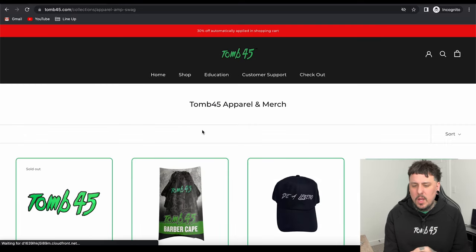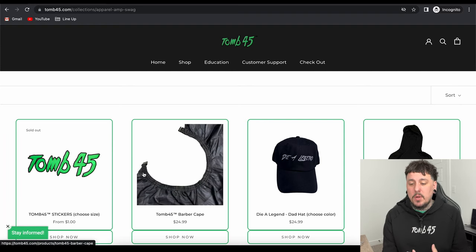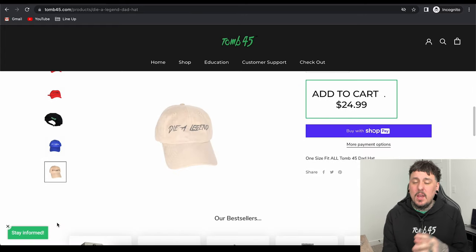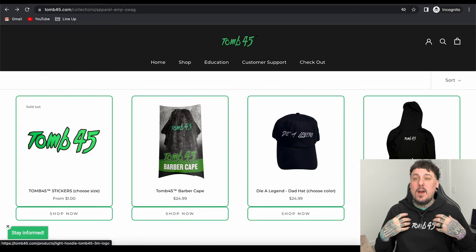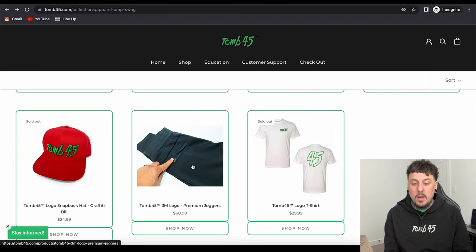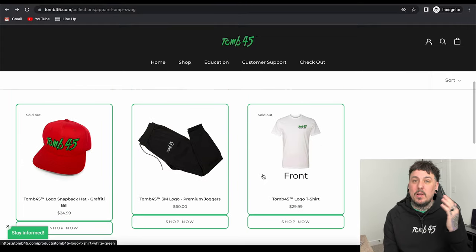Now we'll go to apparel and merch. We have Tune45 stickers, Tune45 barber capes, the Dye Legend hats — the tan one is super dope, it is suede, the only suede one, and this one always sells out at the shows. We do have the 3M Ghost Fit Tune45 jogger set — this is the hoodie I have on. We have logo snapbacks and t-shirts on the right, but they are sold out. I think we are working on some new merch — can't tell you guys about that yet, but stay tuned.